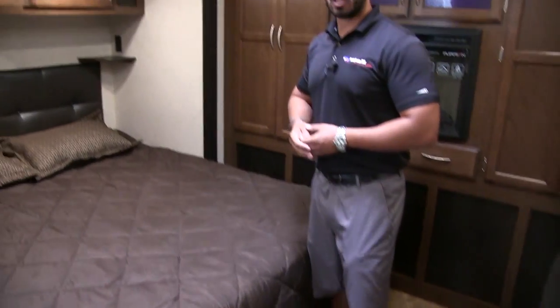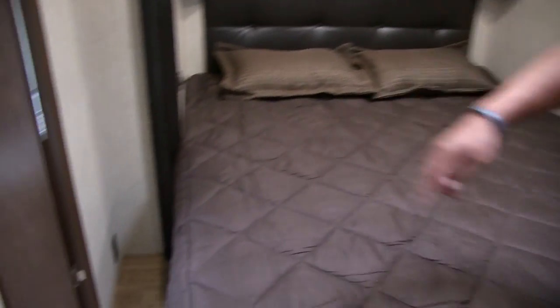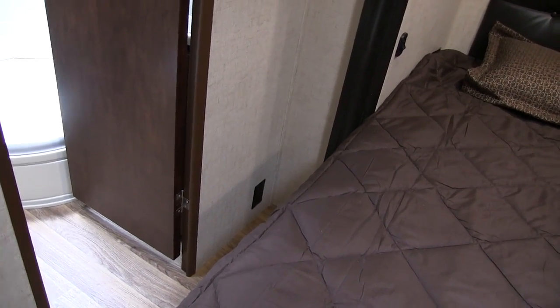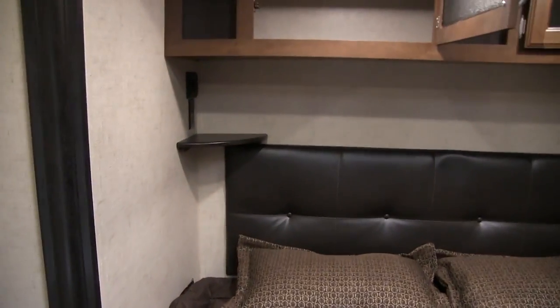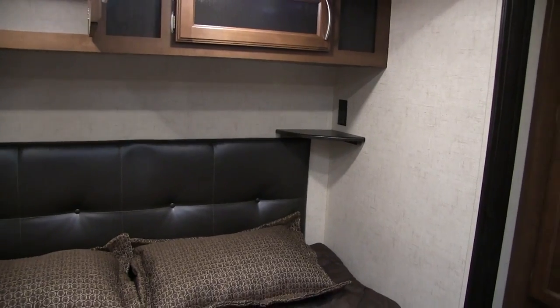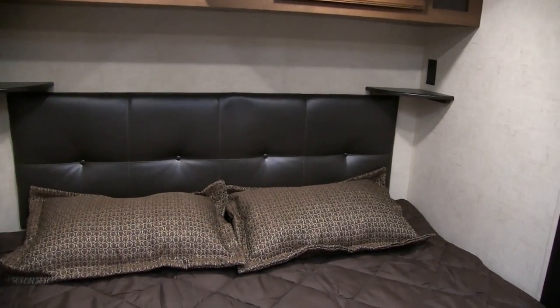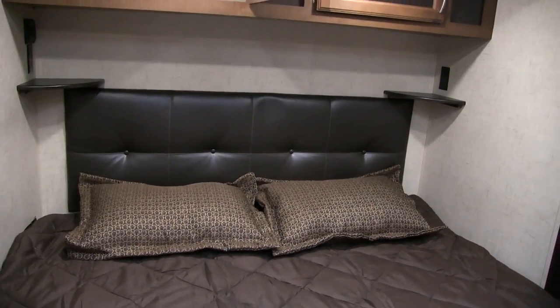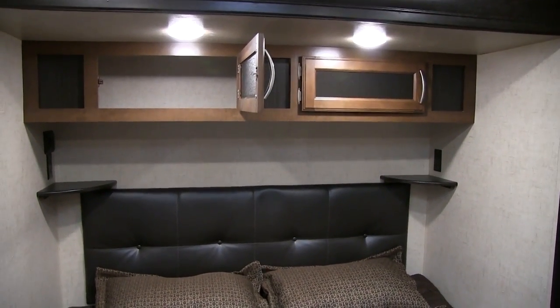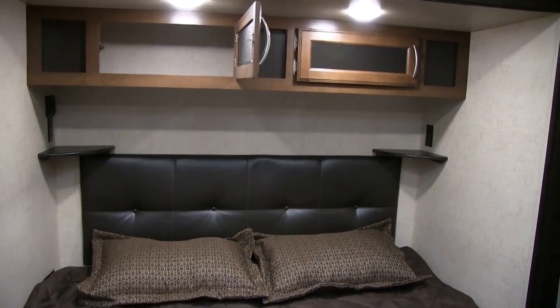You have plenty of electrical outlets here too — one right down on the wall so if you have a CPAP machine you can plug it in, set it on the floor, and still have your cord reach. Up top you have a couple of shelves on both sides, each with an electrical outlet. One has a little charging center with dual USB ports and a 12-volt outlet in case you need to charge different electronic devices. You also have good storage up top and two LED reading lights.